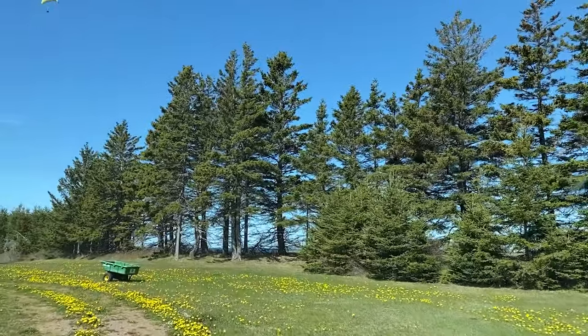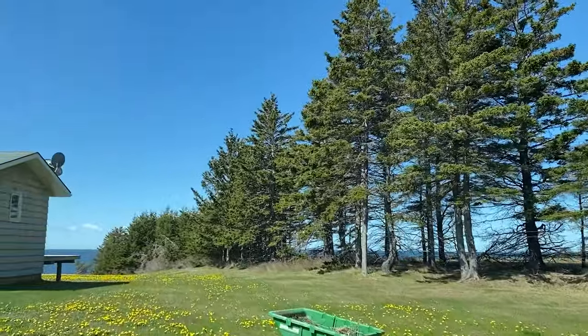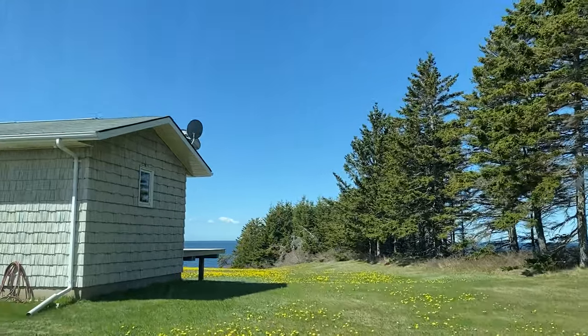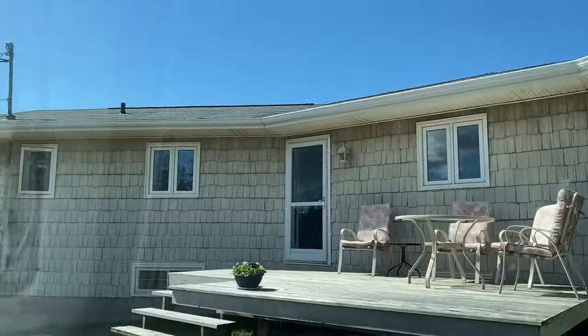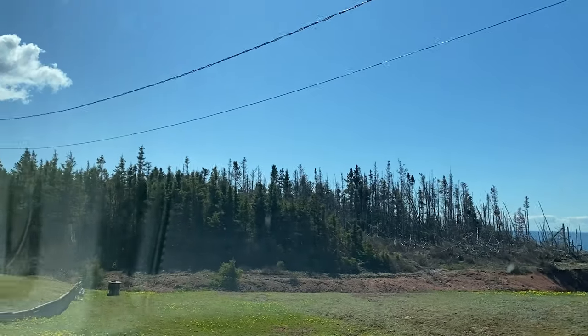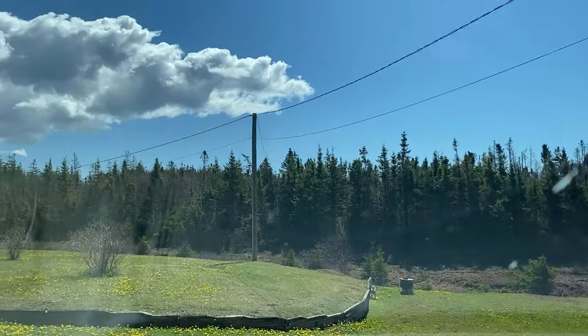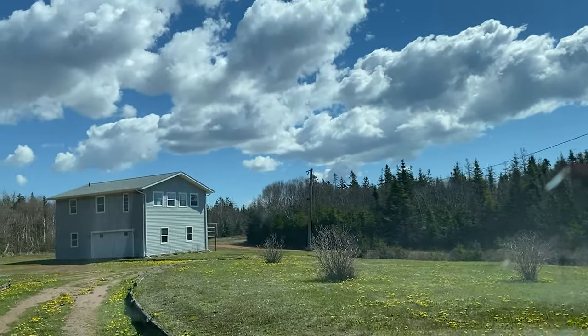We've got someone skydiving above us here — or parasailing. That would be the garage.